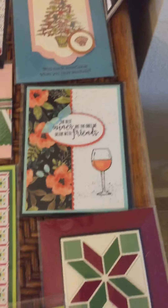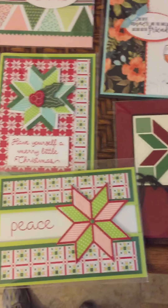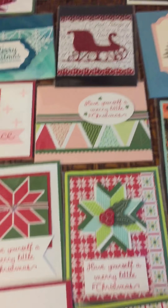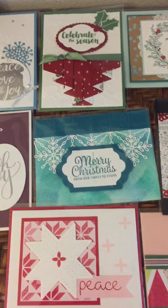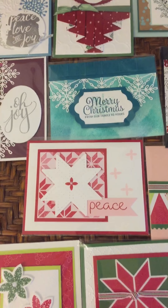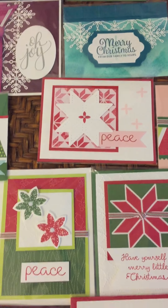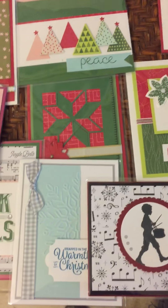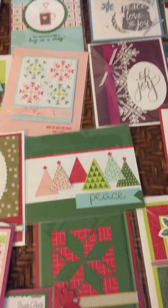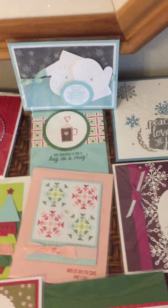Be sure you let me know if you don't have your mini catalog and you would like one, or if you'd like to order any of these stamp sets or supplies. You can get them all on my website, www.cherylflynn.stampinup.net. Just click Shop and it will take you directly to my online store.